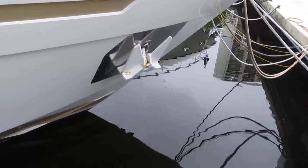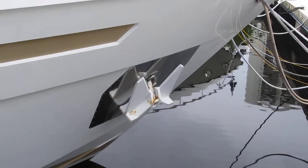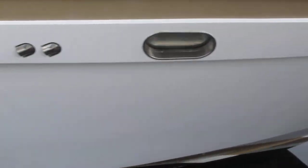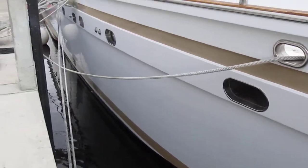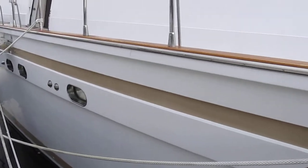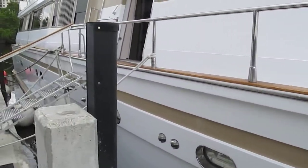You can see the anchor — it's a little rusted. The hull overall looks good. It could use a compound and wax; it's getting a little bit chalky, but it's in good shape.